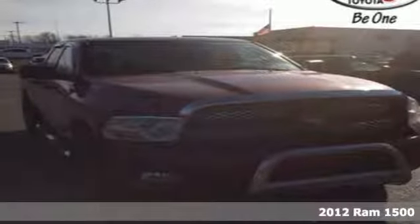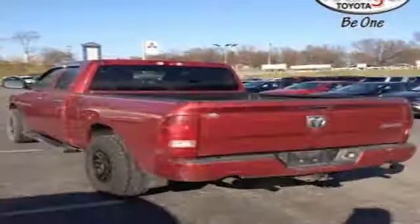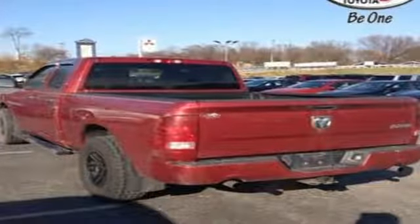It's a 2012 Ram 1500. Value, versatility and convenience come standard in this rock solid pickup. Some of its many features include air conditioning, a tilt steering wheel, an AM FM stereo and fully automatic headlights.